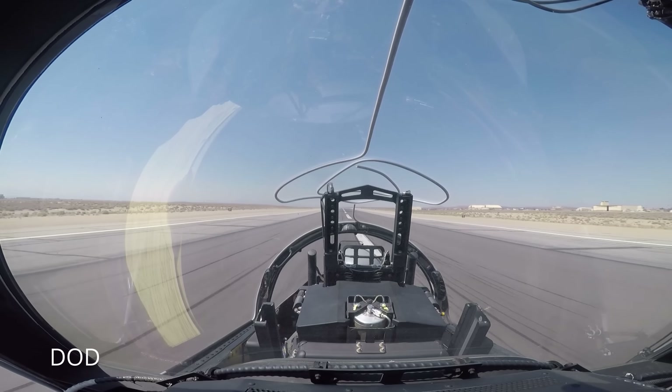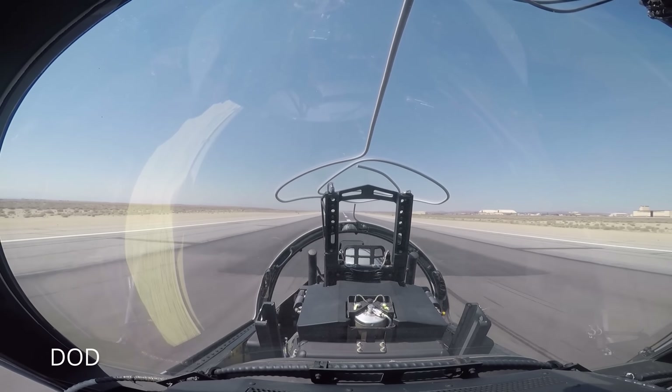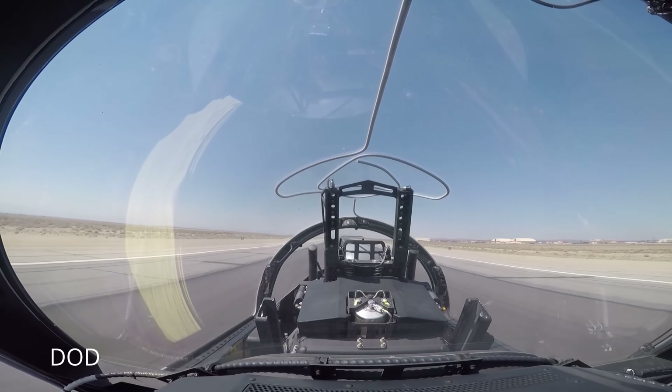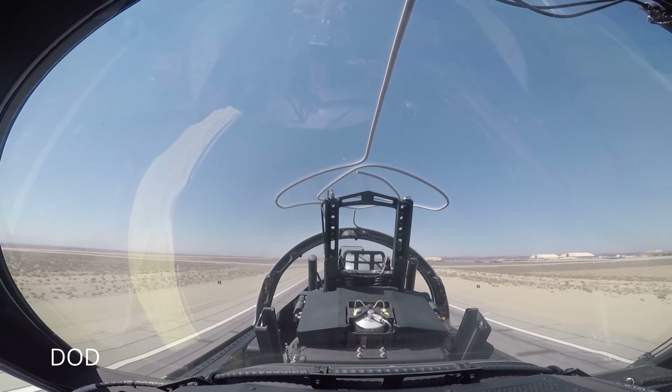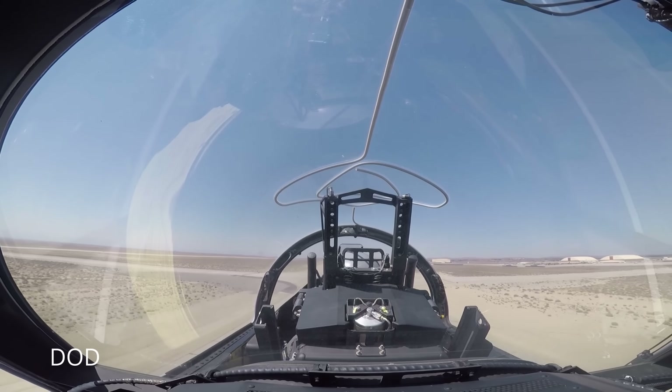The movie Top Gun wasn't even a concept in Don Simpson and Jerry Bruckheimer's brains. It's an icon, sure, but so is the rotary phone. That's why the Air Force is replacing it with something that looks and thinks like the aircraft of tomorrow — the T-7 Red Hawk, a sleek, digital, fifth-generation ready trainer co-developed by Boeing and Saab, a machine that's as smart as it is fast.